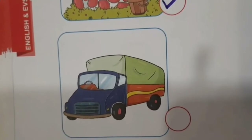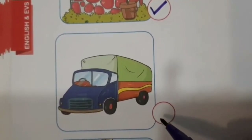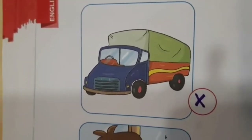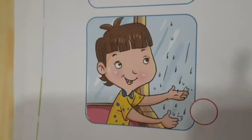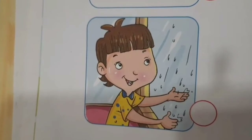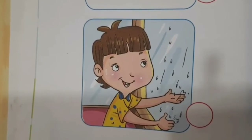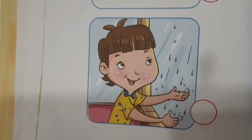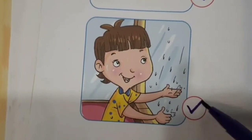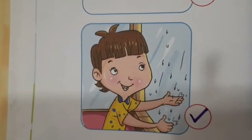Second picture है truck का. Truck से हमें पानी मिलता है? नहीं. Truck तो एक vehicle है, तो उसके बाजू में हम cross करेंगे. Third picture है rain का. बारिश आपको अच्छी लगती है ना? तो बारिश से हमें क्या मिलता है? पानी. तो बारिश भी एक source है पानी का. उसके बाजू में भी हम tick करेंगे.